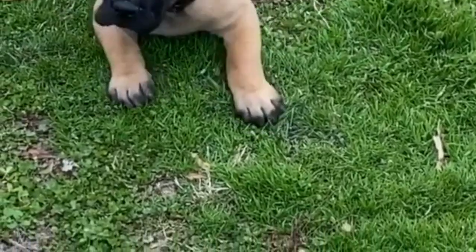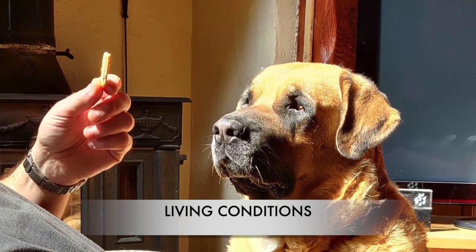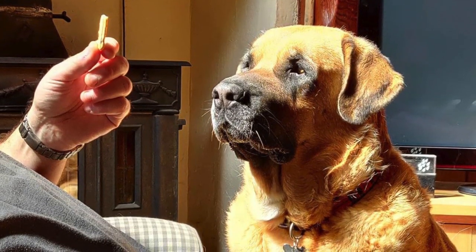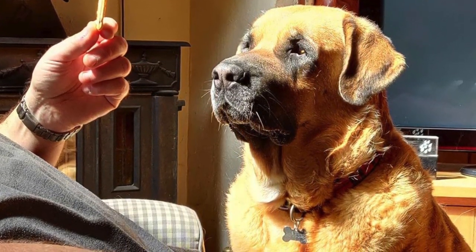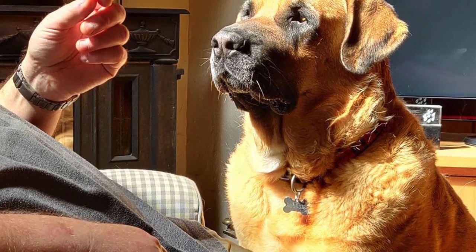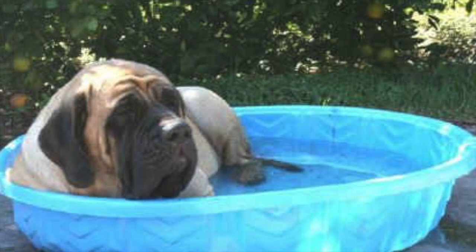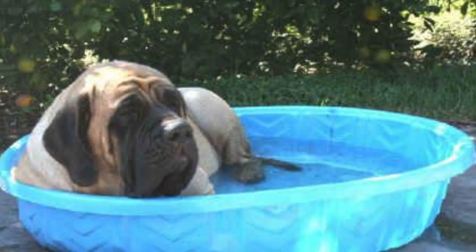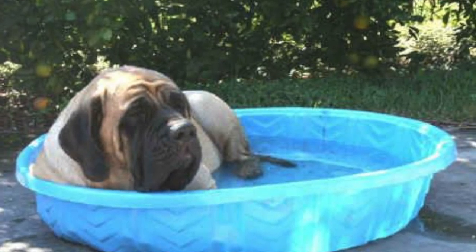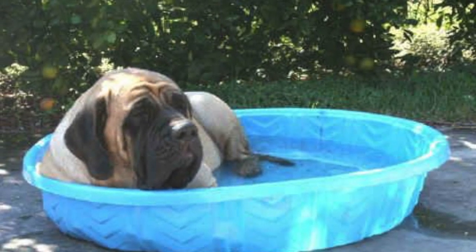Due to the Spanish Mastiff being large in nature, it is not suitable for apartment life, though it could possibly work with very consistent pack walks. These dogs become inactive and restless when left indoors and should at least have a large yard to run and play in. Their thick coat protects them from cold and wet, so they can live outdoors.